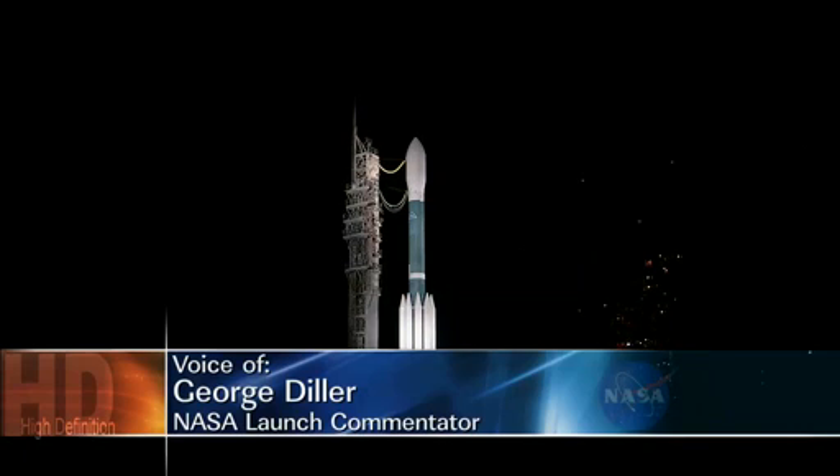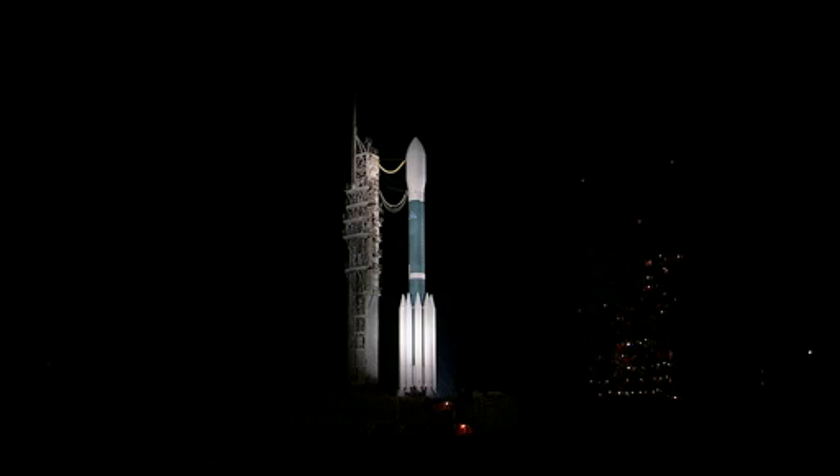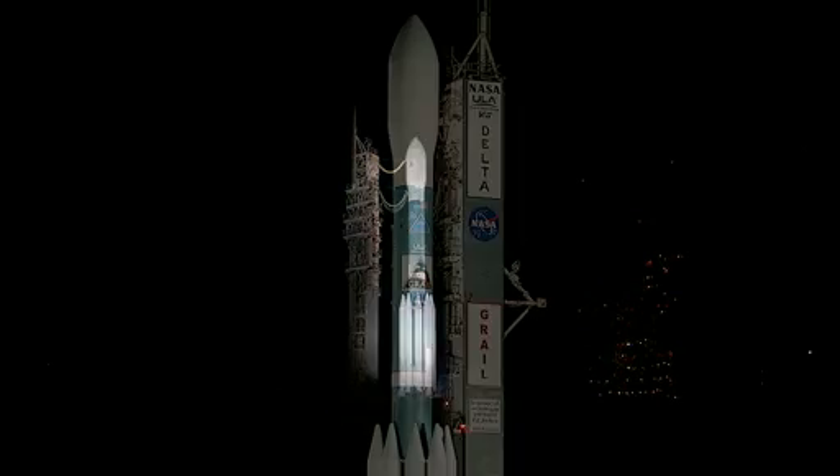The RP-1 is a highly refined kerosene fuel, and that will be followed by loading the liquid oxygen on board. Right ahead of that, we will have a weather briefing for this morning.